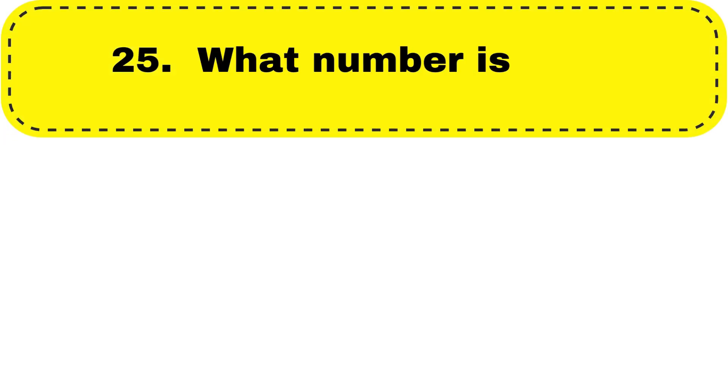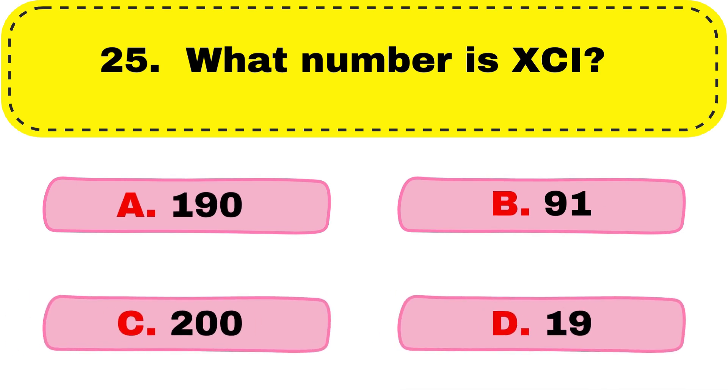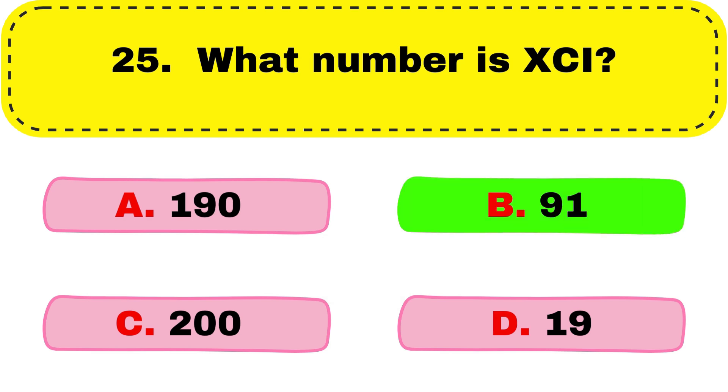Question number 25. What number is XCI? So the right answer is option B, 91.